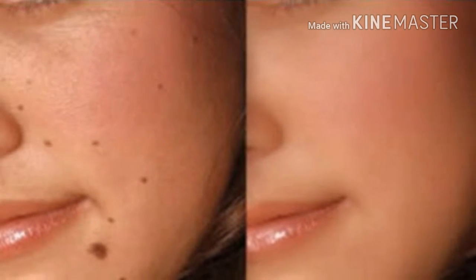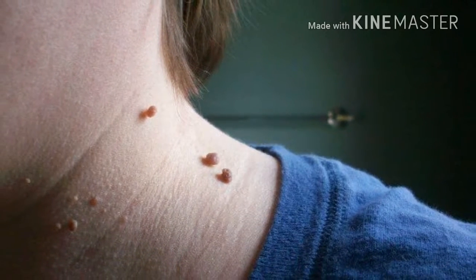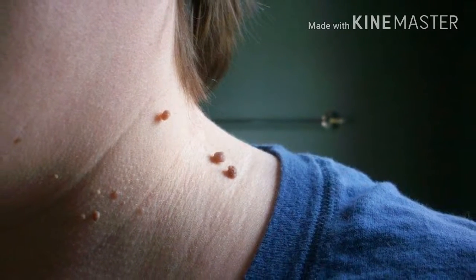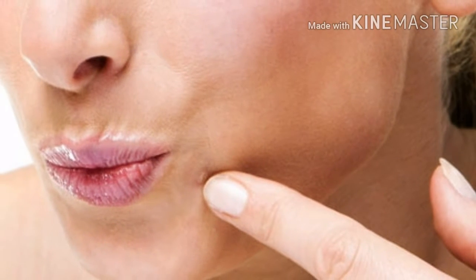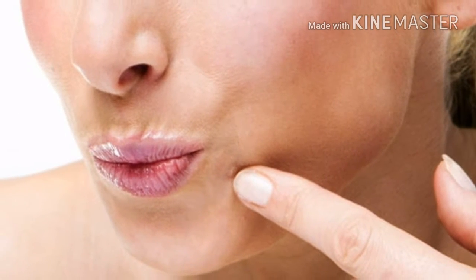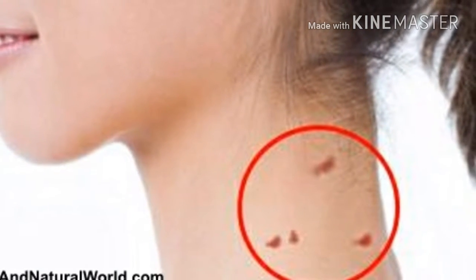Fibromas are the small growths on our skin. Medical experts say that these skin growths are actually benign tumors of the connective tissue. They look like small soft nodules and they range from a few millimeters to a centimeter.